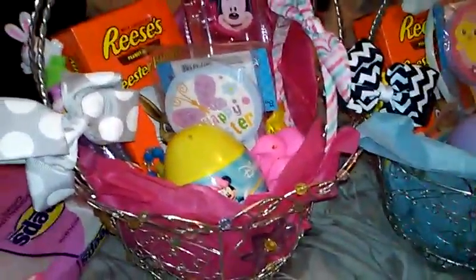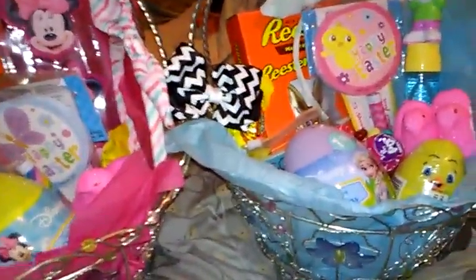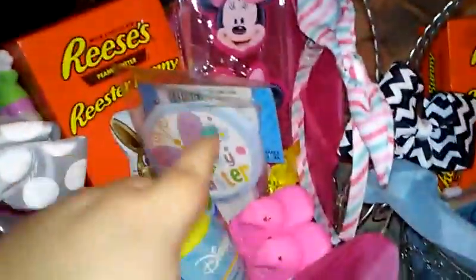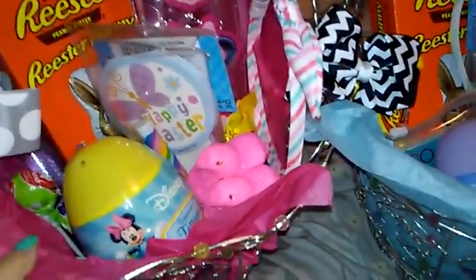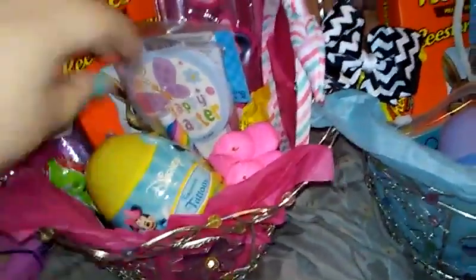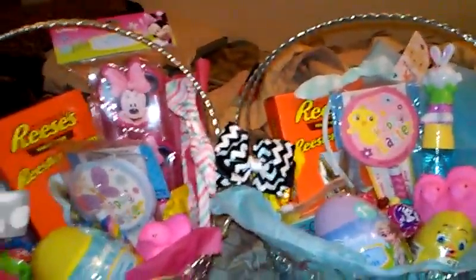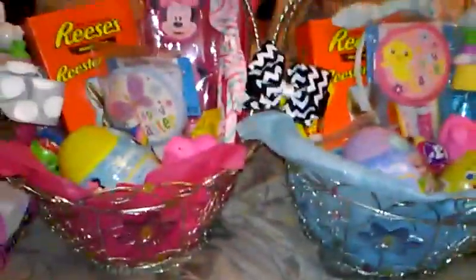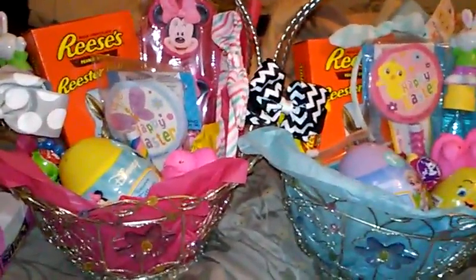I'm getting over bronchitis, I lost my voice, plus I had to cook Easter dinner with my aunt, so I'm just not feeling that good. These are really simple but fun and cute, and not something that's just going to be thrown away - like the notepads, the reusable containers, little tattoos, a little bracelet, bubbles, and hair stuff. If you guys like this video, please give me a thumbs up and don't forget to subscribe. Sorry I haven't been around - I haven't had a voice to take any videos. I hope you guys have a happy Easter and I'll talk to you guys soon.